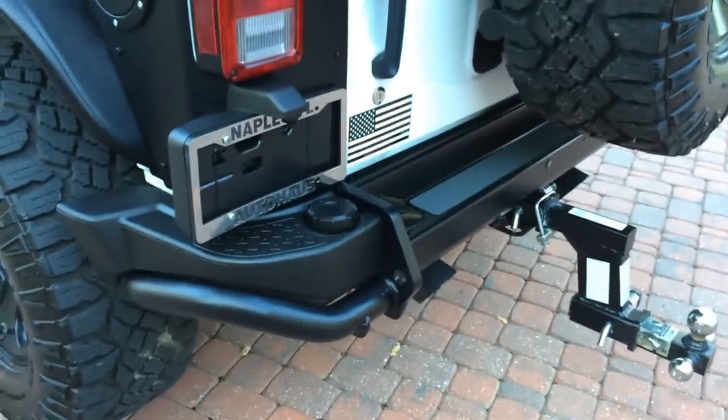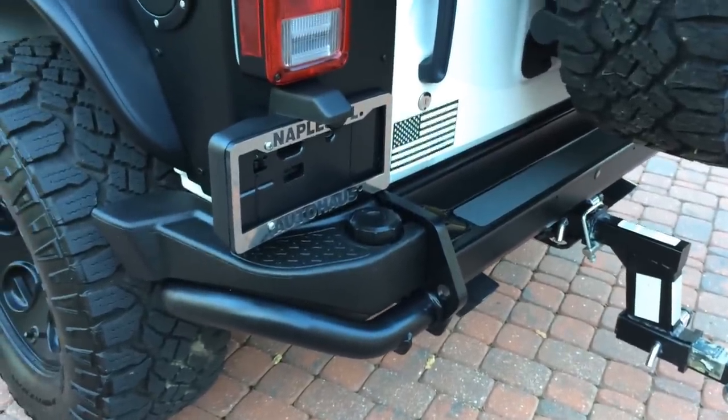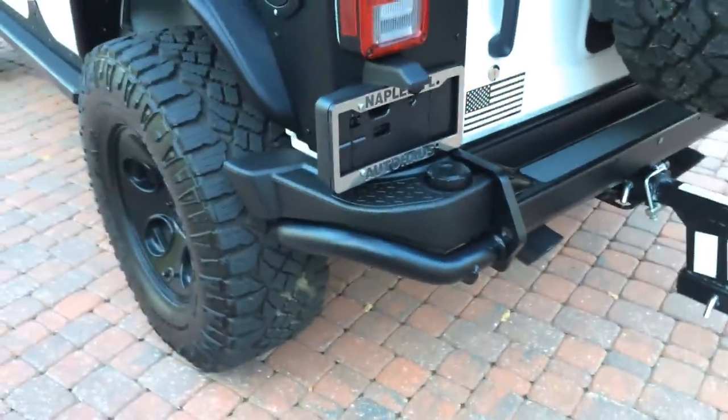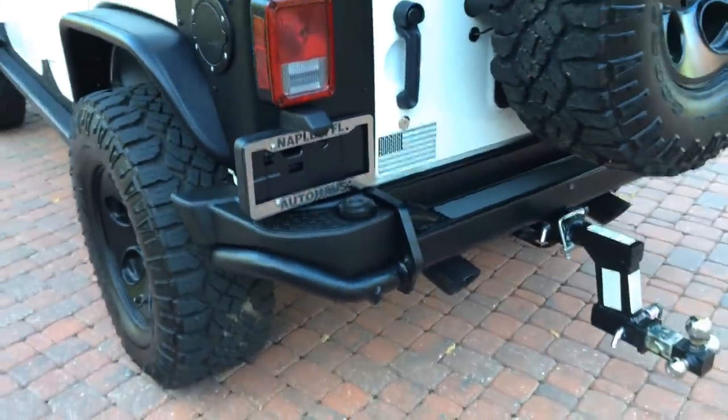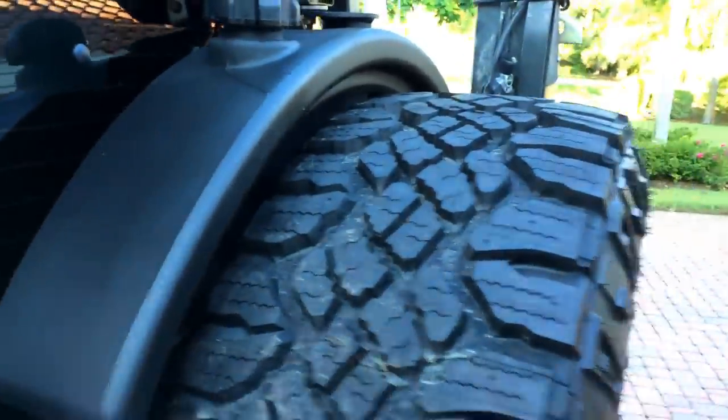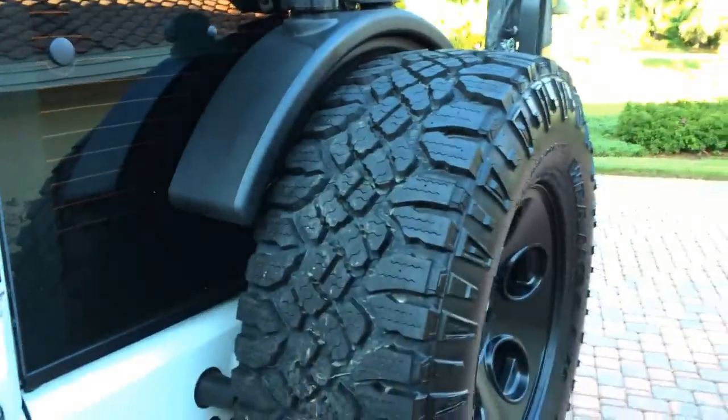This is a custom water tank in the bumper — you can see the cap and the way it's been integrated. It has a drain and a pump so you can pump fresh water from there. Behind the spare tire is a 10-gallon fuel tank.